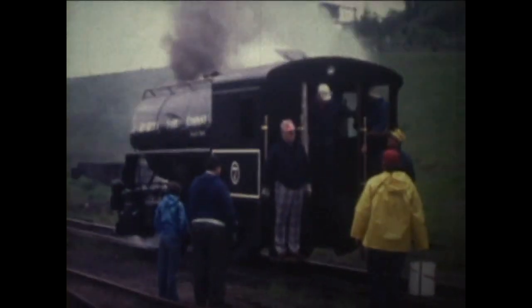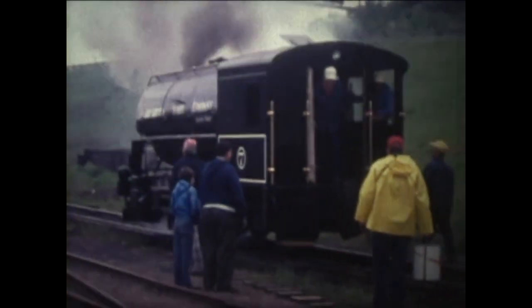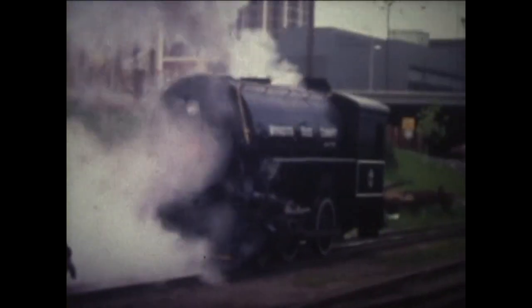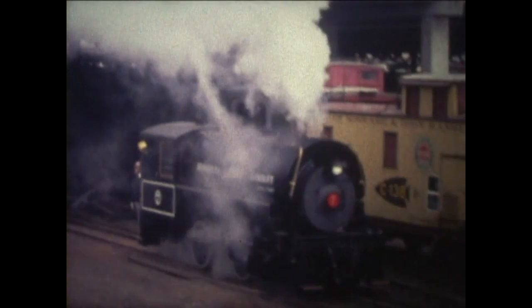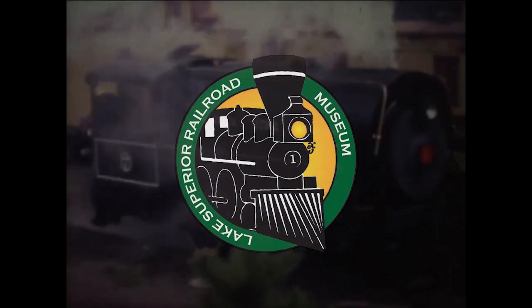Unlike most steam engines that are preserved far from their home rails, the seven spot is special. It was built for service here in Duluth, retired here in Duluth, and is on display today at the Lake Superior Railroad Museum here in Duluth. Instead of running away from home, this little tank engine hung around the old neighborhood. The seven spot was restored to running order in the late 1980s and was the museum's very first working steam locomotive.